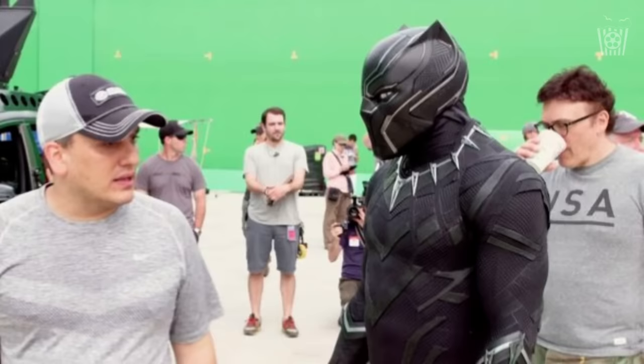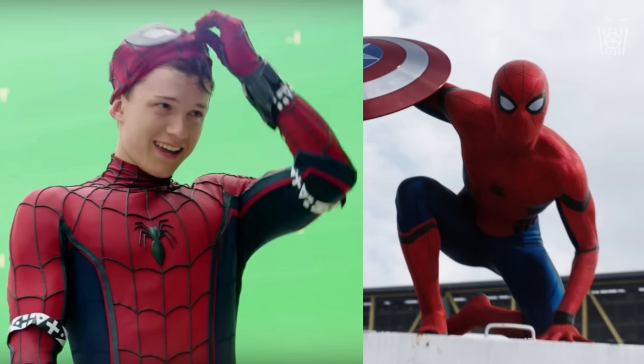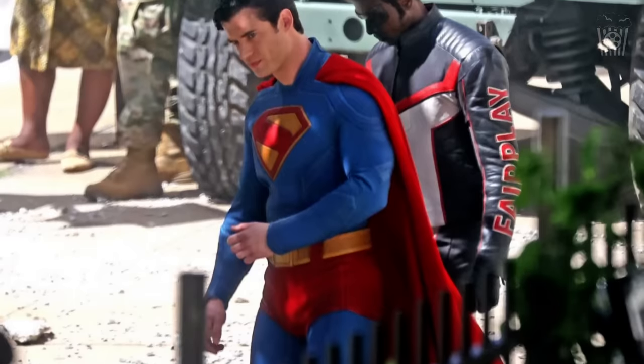This is what Black Panther's suit looked like behind the scenes of Civil War and this is what it looked like in the movie — a real difference between behind the scenes and the final product. Many productions create costumes that allow flexibility during filming for fight scenes or just for movement, and then touch up the costumes in post to create a much nicer final look. And I think they will do that with Superman.